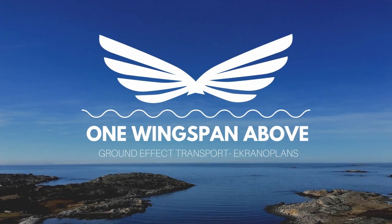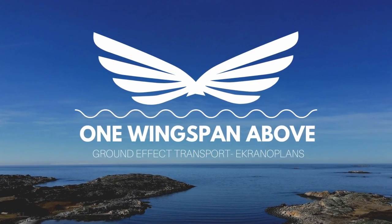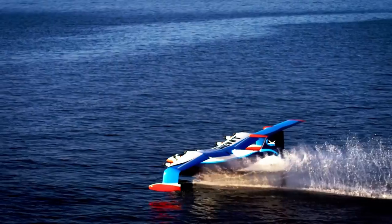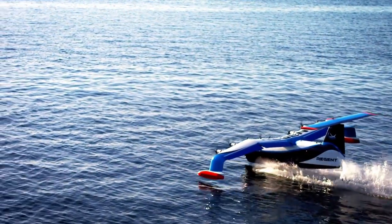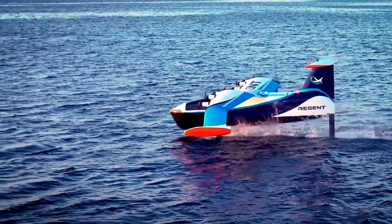Welcome to the first episode of One Wingspan Above, where we discuss everything to do with ground effect. In this episode we'll briefly explore what ground effect actually is and what Regent's are up to with their sea gliders. Hi, my name is Paul Dutch.